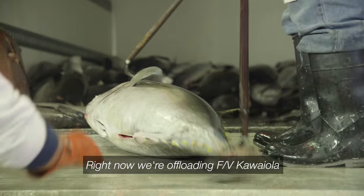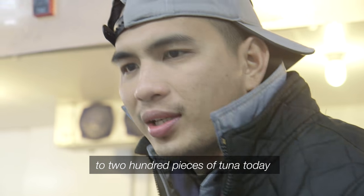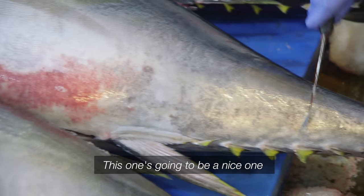Right now I'm floating cavaiola, expecting like over 100 to 200 pieces of peanut butter. So it's very slow, but we got it. This is going to get nice.